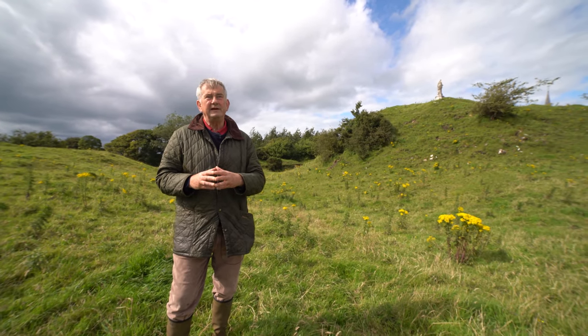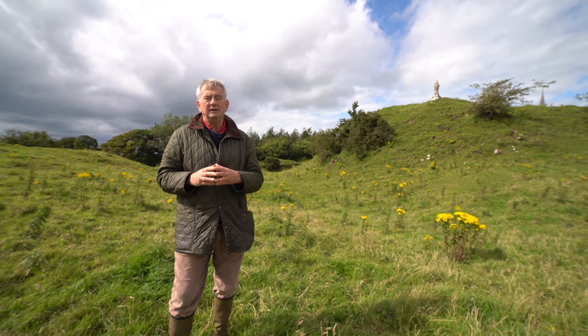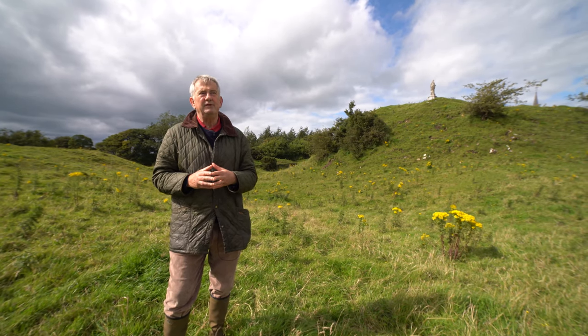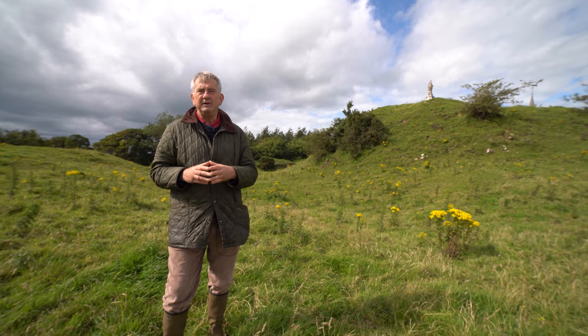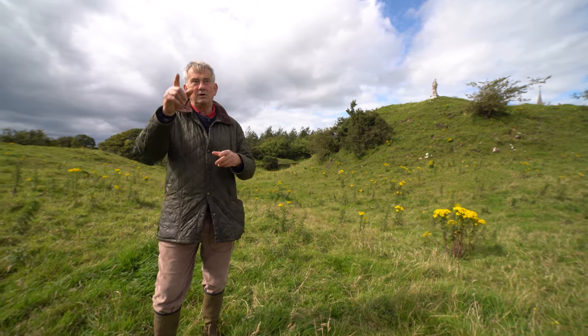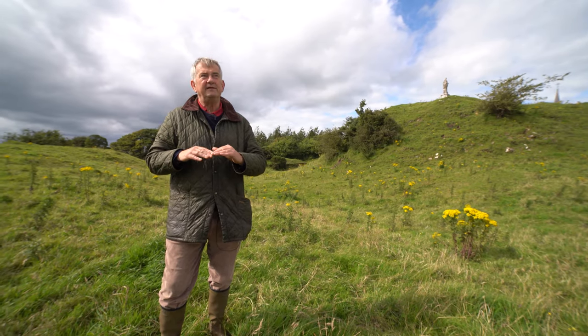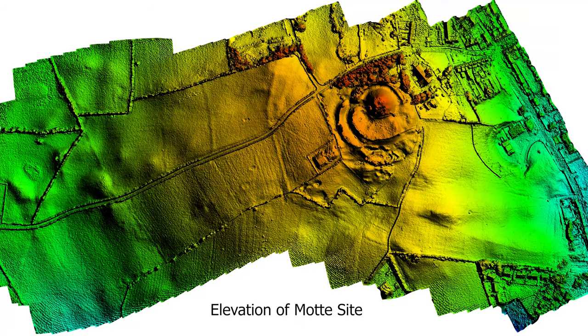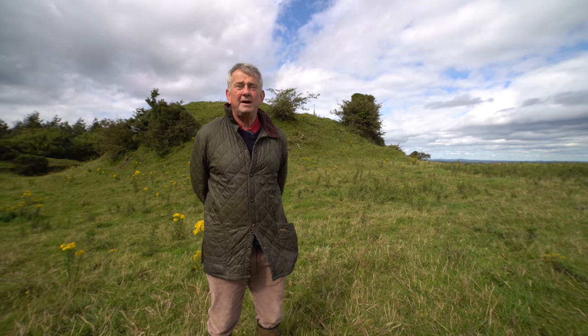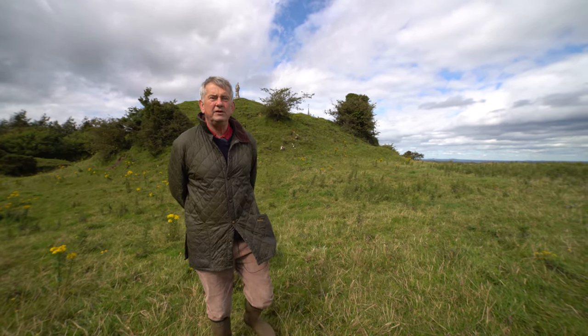What about siting? Why did Richard de Tute, in the 1190s or so, decide to build a Motte on this particular spot? When we look around us, we can see that it's in a very prominent position — you can see literally for miles around. We're going to go to the summit of the Motte, and you'll see what I mean by that commanding view.